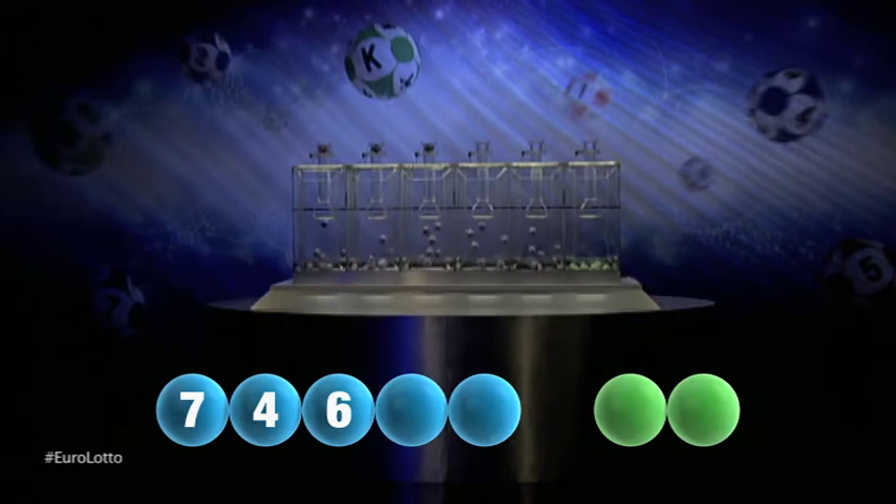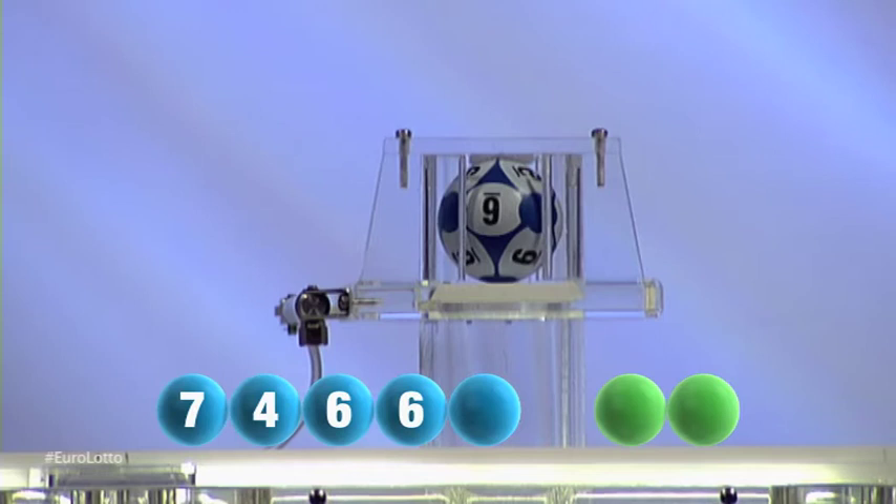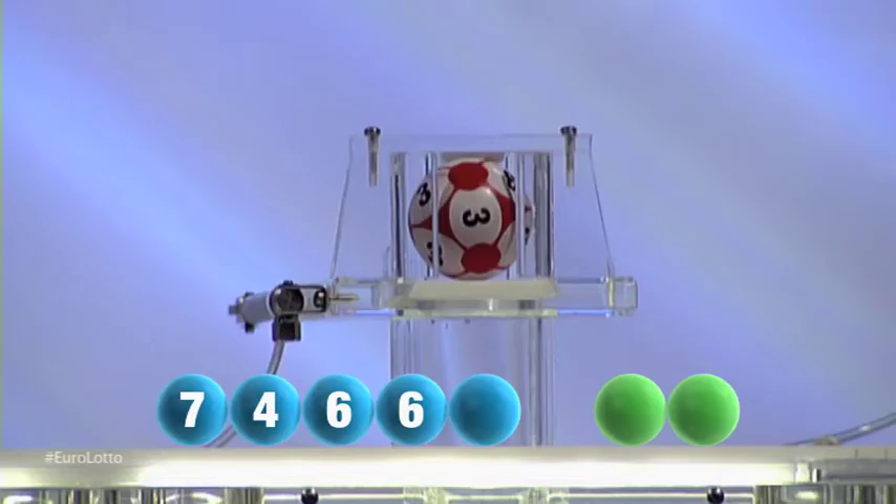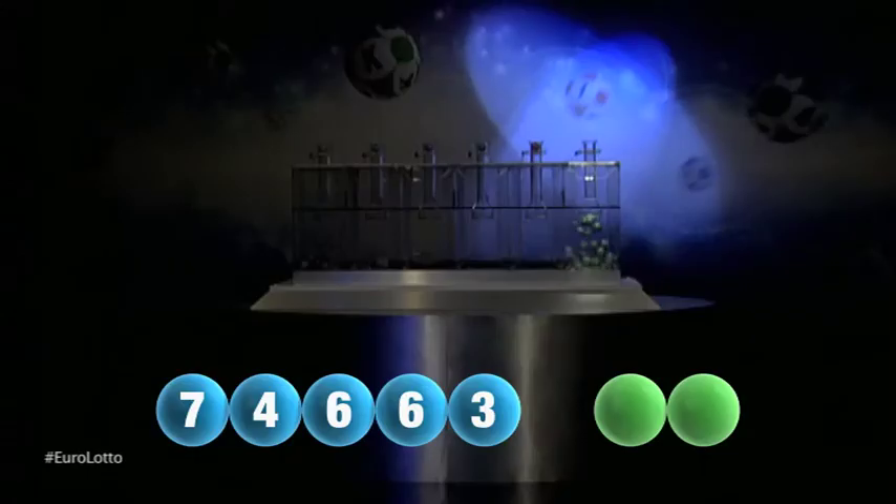Here is the fourth number and it is six — another six. And the final number tonight is three.